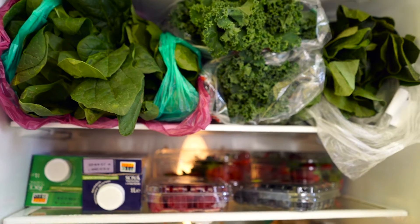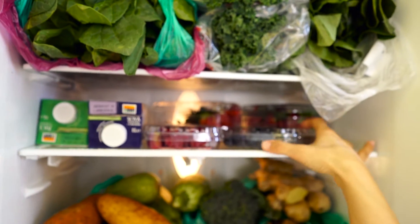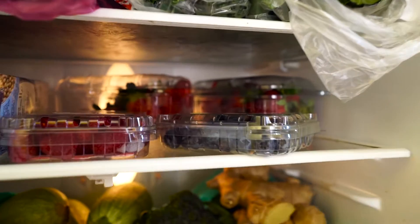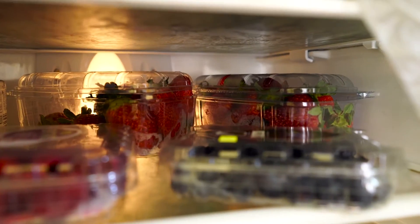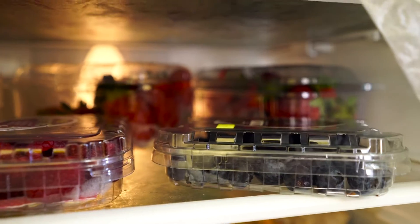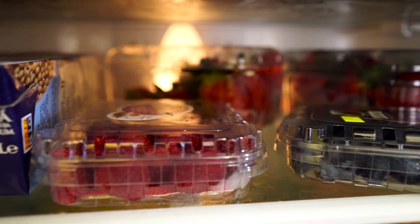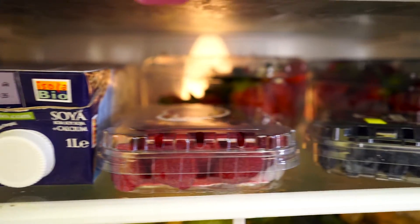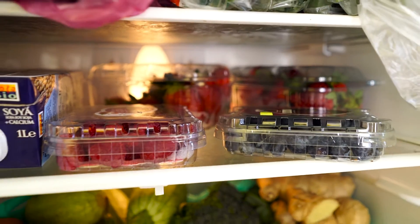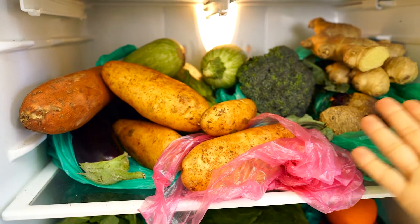And now we have fruit. I love my berries in the morning — we've got strawberries, we've got blueberries, we've got raspberries. Yummy yummy in my tummy! And I also have some soy milk with calcium and some rice milk.